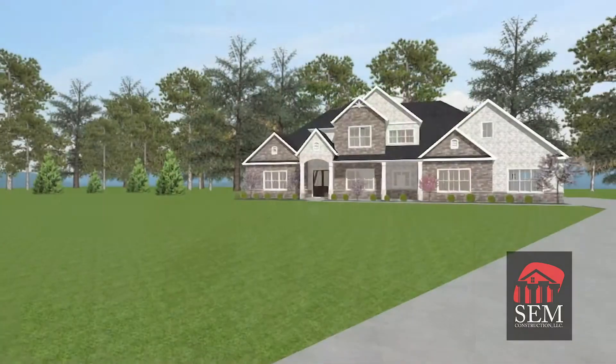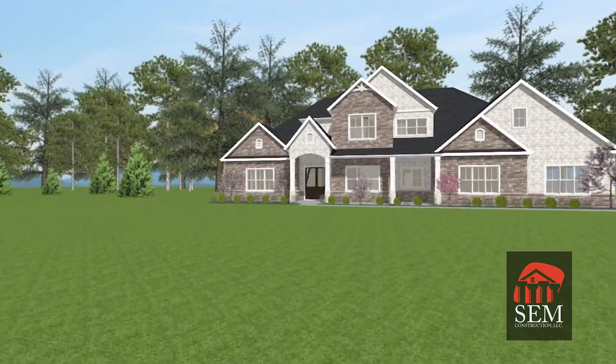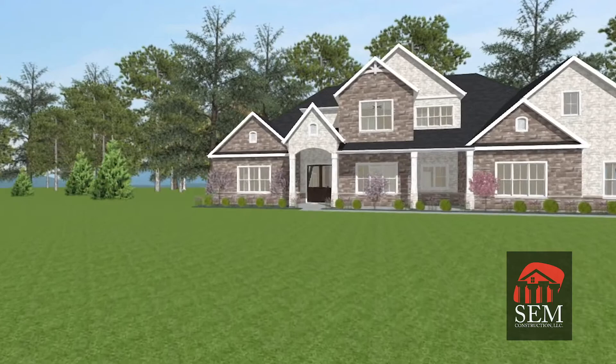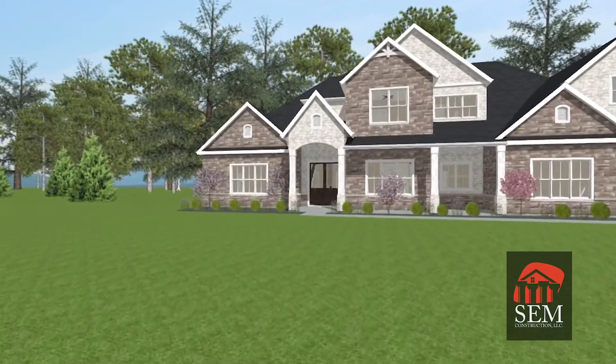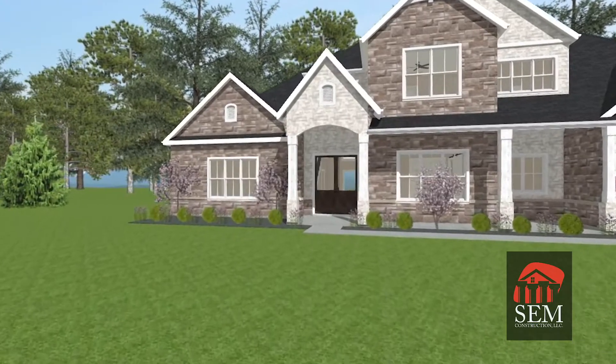I do the designs for our customers myself. I do it all in a 3D model, so it helps customers see the homes before we ever break ground. Our 3D modeling, contracts and proposals, specifications, and documents — all that's spelled out for them.